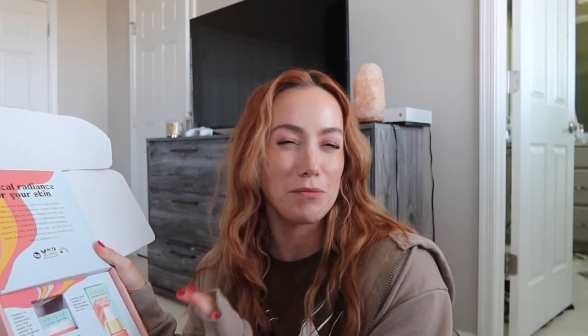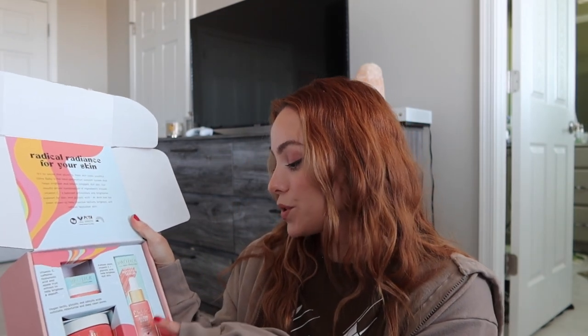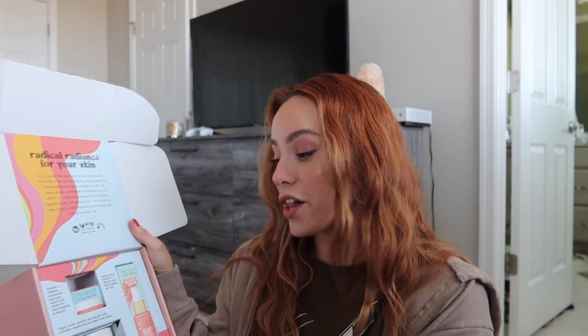Next up I got some skincare from Pacifica. They send me skincare every once in a while, and they have for the past couple of years, so I'm super grateful. Their skincare is really good. I've used so many Pacifica products in the past. So they sent me the Glow Baby little kit — it has an eye cream, all of their eye creams are so good, they sent me the brightening peel pads which is like an exfoliating pad, and then a booster serum with vitamin C and glycolic acid. The eye cream has vitamin C, caffeine, and hyaluronic acid.